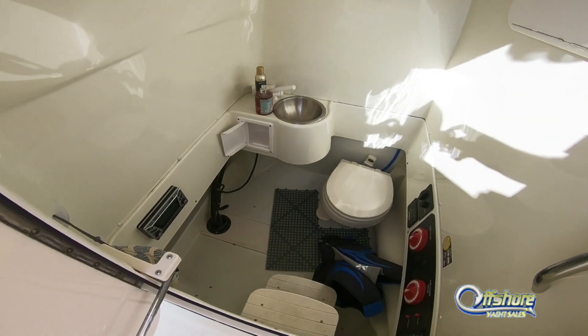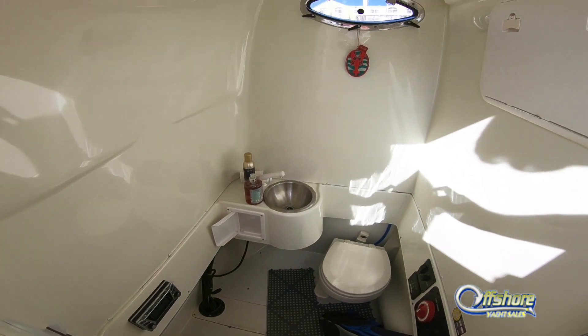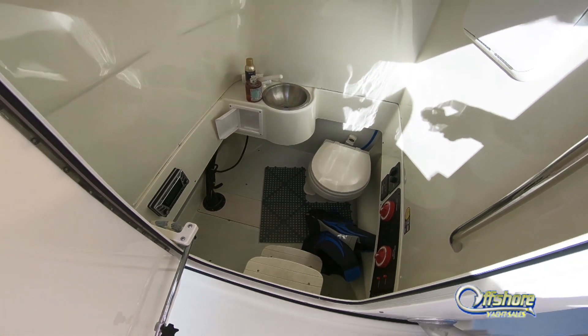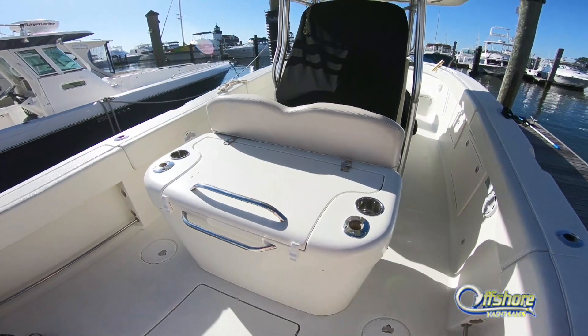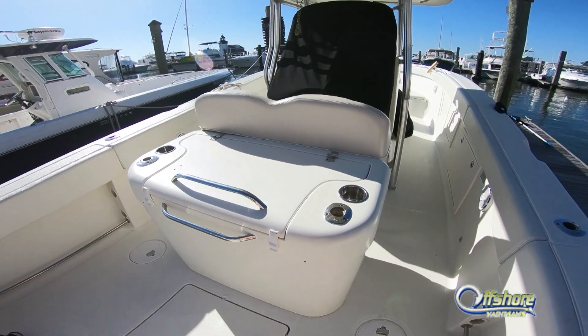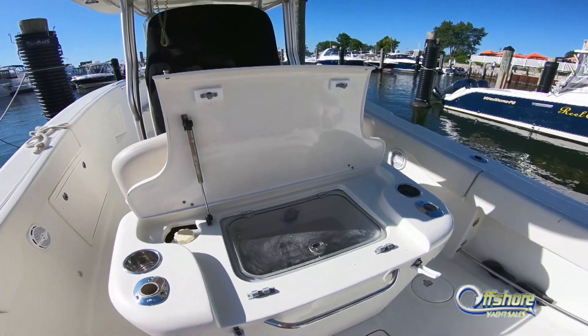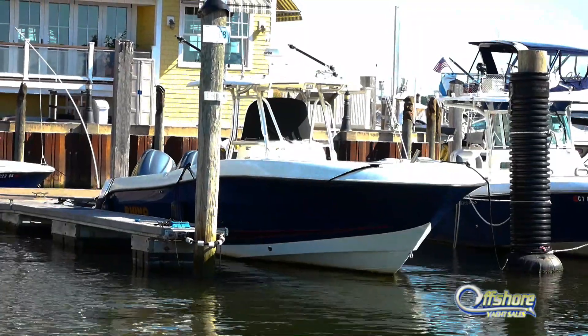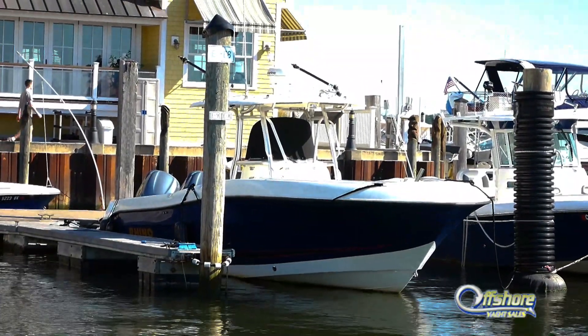12-inch Raymarine multi-function display and a recent autopilot. Under the console is a huge head complete with sink. The bolstered leaning post aft conceals a live well complete with rod holders and cup holders. Very attractive in a dark blue hull.